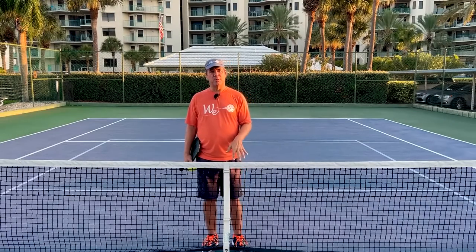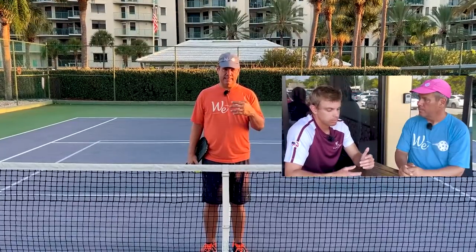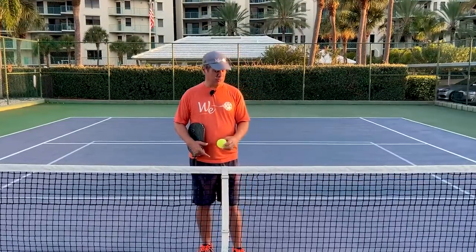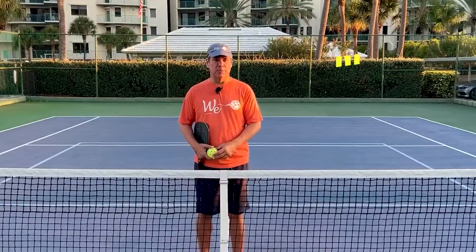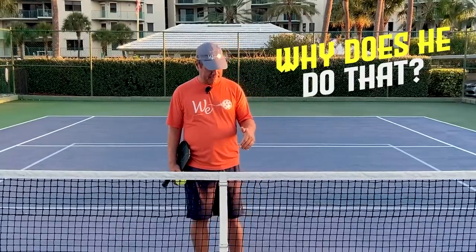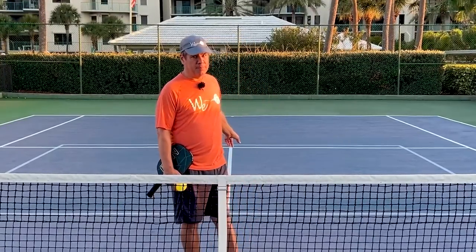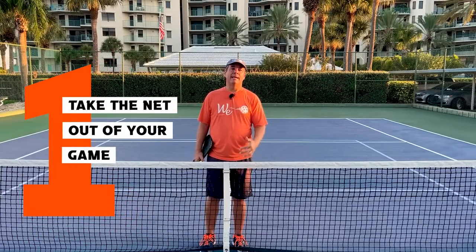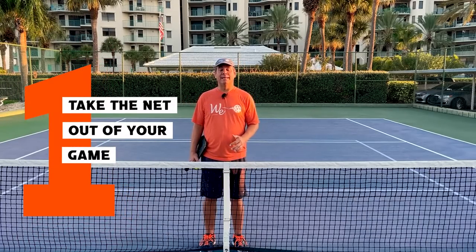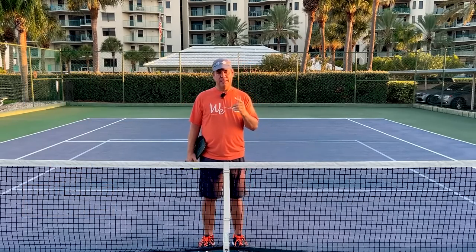To drive home the importance of the net, I had the opportunity to interview Colin Johns, clearly one of the top players in pickleball. One of the things he mentioned was that when he's in trouble, he actually looks for a higher shot over the net. He does that because the net is a part of the court he can't beat. He might beat his opponent regardless of whether his shot is a pop-up or attackable, but he cannot beat the net. Tip number one: take the net out of your game. Do not let the net dictate the outcome of your rallies.